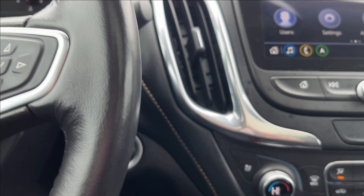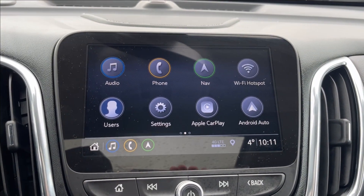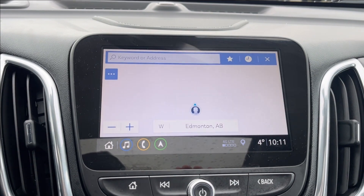It'll be push to start. You're going to have your dual zone climate control with heated and ventilated seats. Up top on the infotainment system you have built-in Apple CarPlay and Android Auto, as well as built-in Wi-Fi hotspot and your navigation setup.